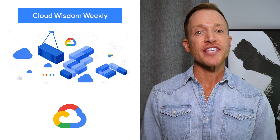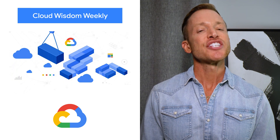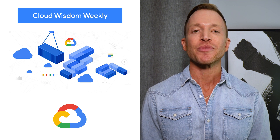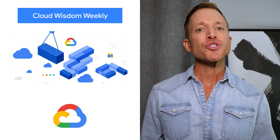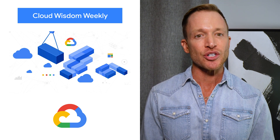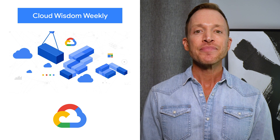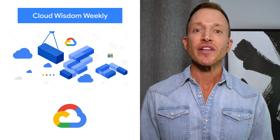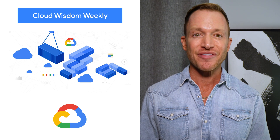Cloud Wisdom Weekly for tech companies and startups is a new blog series to answer common questions tech and startup customers ask. The most recent article discusses five ways to reduce costs with containers. Those are: identify opportunities to reduce cluster administration, consider serverless to maximize developer productivity,